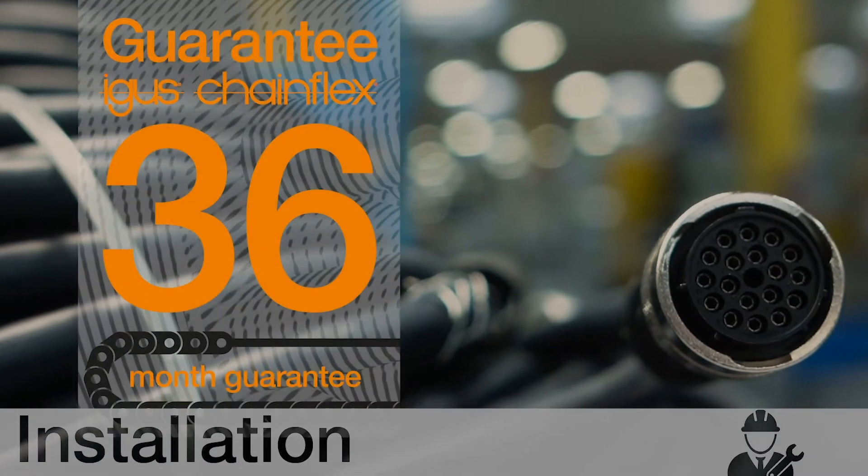We can offer extended warranties. We can retrofit, refit, partially assemble, or maybe just supervise for a few days. You decide what level of Orange Services we need to provide.